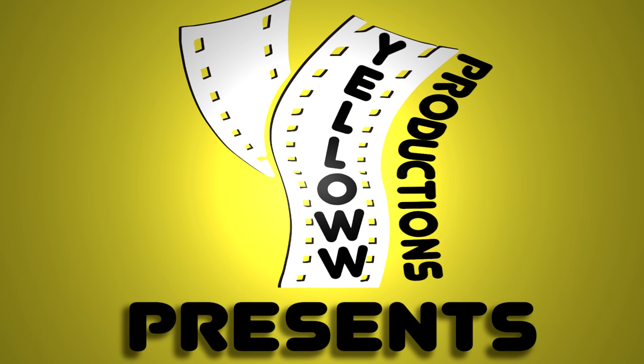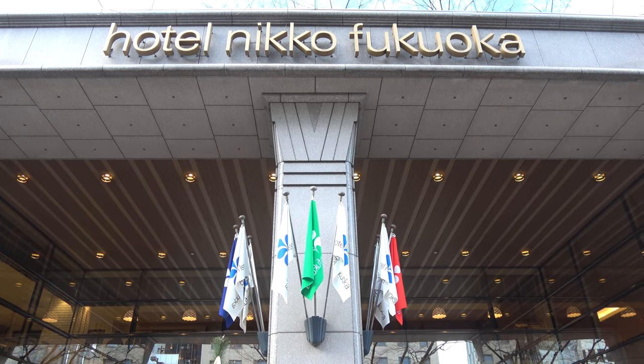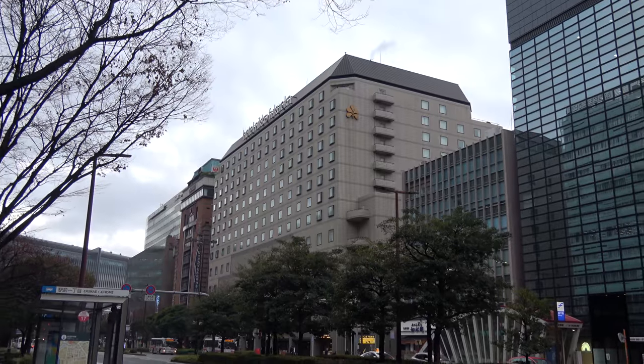YELLOW Productions presents a video review of the Hotel Niko Fukuoka located in Fukuoka, Japan. I'm Chris and this is YELLOW Productions. We do travel guides that are fun, informative, and entertaining.